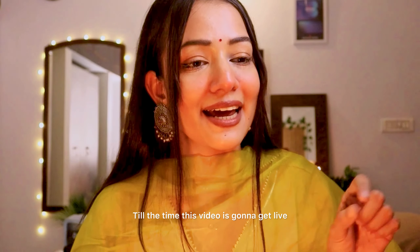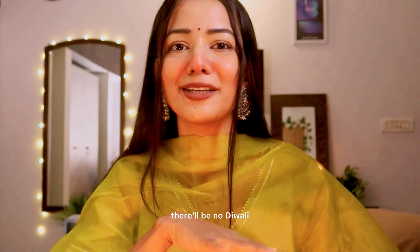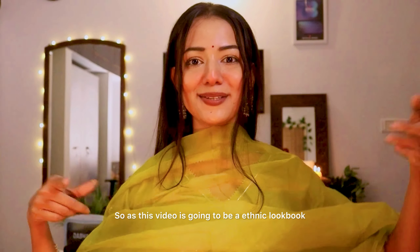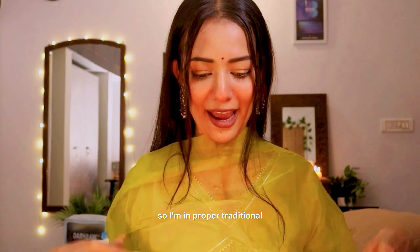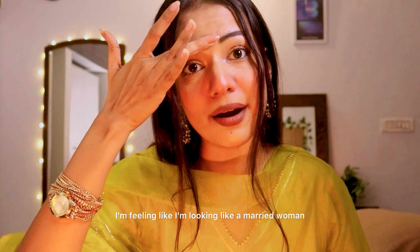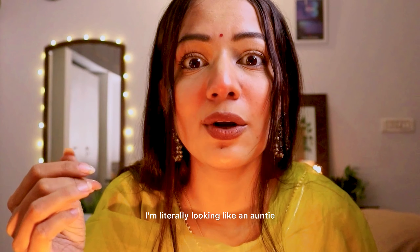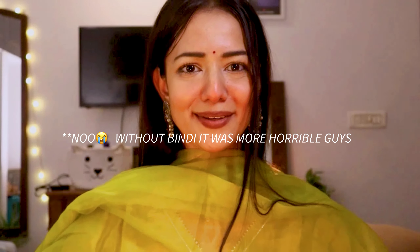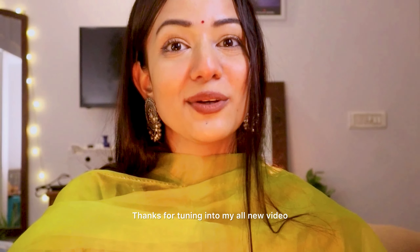Hi guys! Happy Diwali! By the time this video goes live, I hope you all have been enjoying Diwali. I am feeling like I am looking like a married woman — literally looking like an auntie. Should I remove my bindi? Anyway, it's me Charchita. Welcome and welcome back to my YouTube channel. Thanks for tuning into my new video.